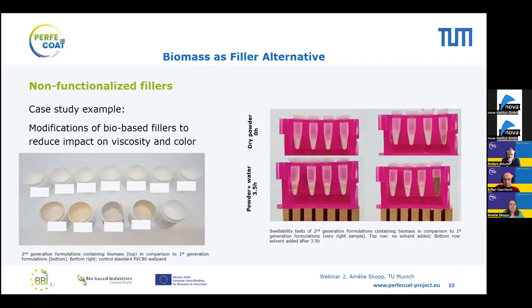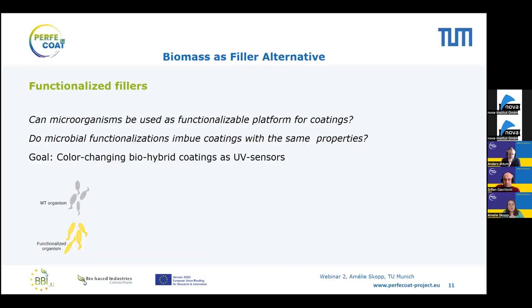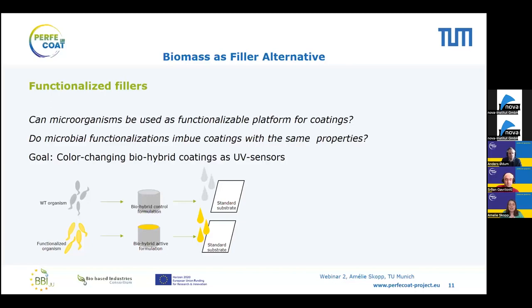Now I want to talk about functionalization of these fillers. Our thought process was: if we already integrate microorganisms into coatings, can we use them as a functionalizable platform? Can the functions we engineer into our microorganisms also lend those properties to the dried coating? I want to describe two case studies. The first is from my colleague Madhya Marosevic. Her goal was to generate a UV-sensing coating that would change its color once UV light hit it. We used functionalized or non-functionalized microorganisms as control, put them into formulations, applied them to standard substrates, and tested the dried coatings.